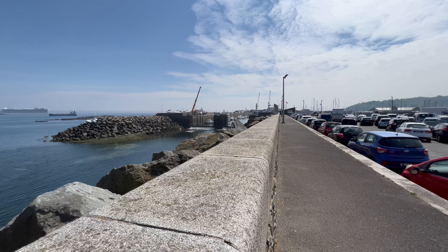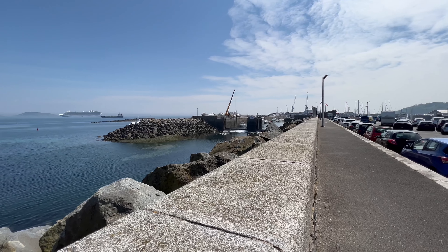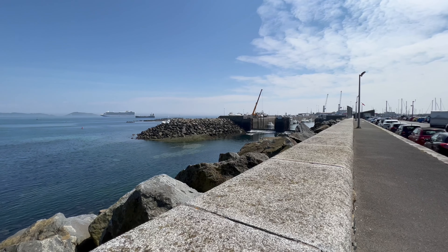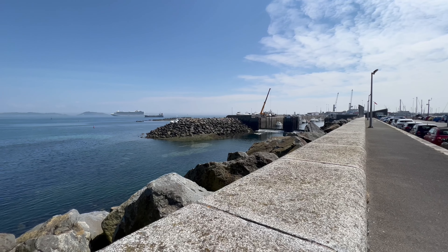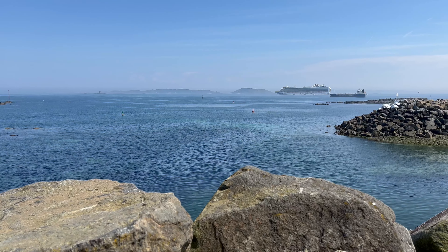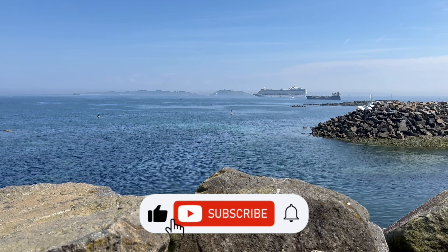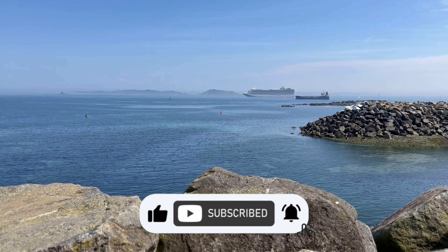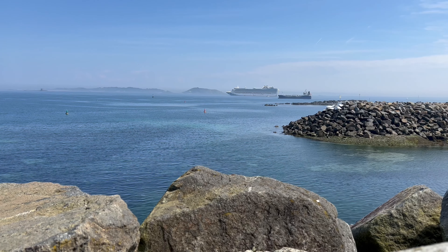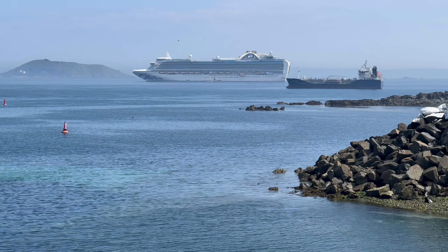Welcome to St Peter Port here in Guernsey in the Channel Islands. It's a really nice day — we've got a fabulous view out towards the islands of Herm and Jetu. You can see we have a new cruise ship arrived; this is called the Emerald Princess, and it has a capacity of 3,080 passengers.